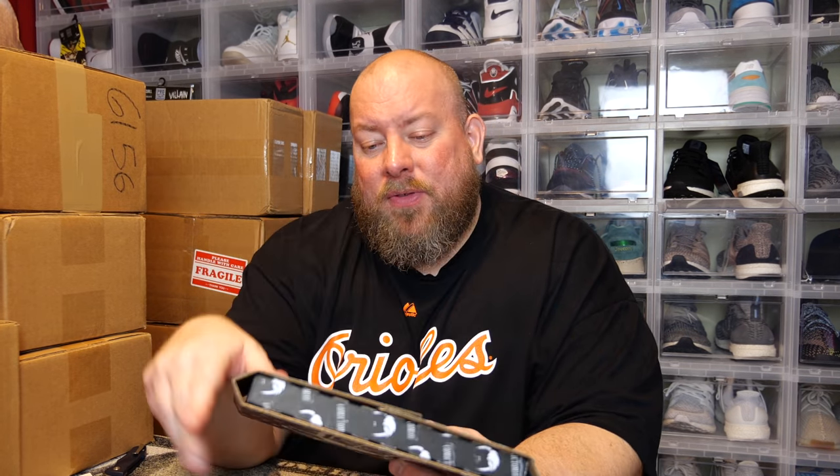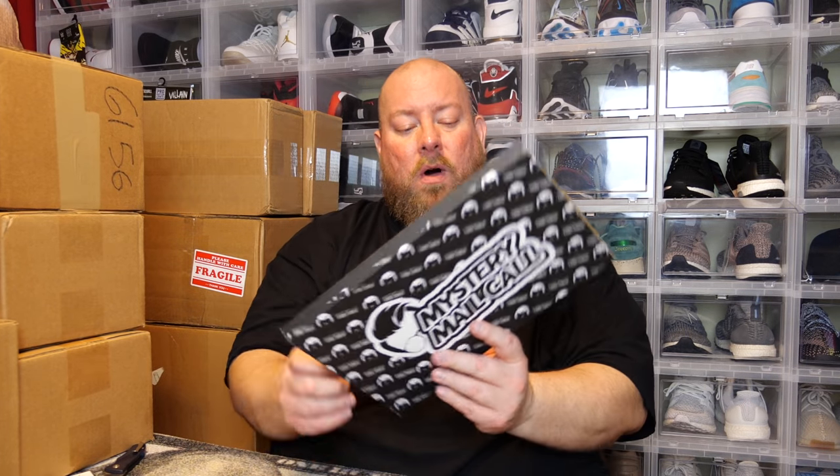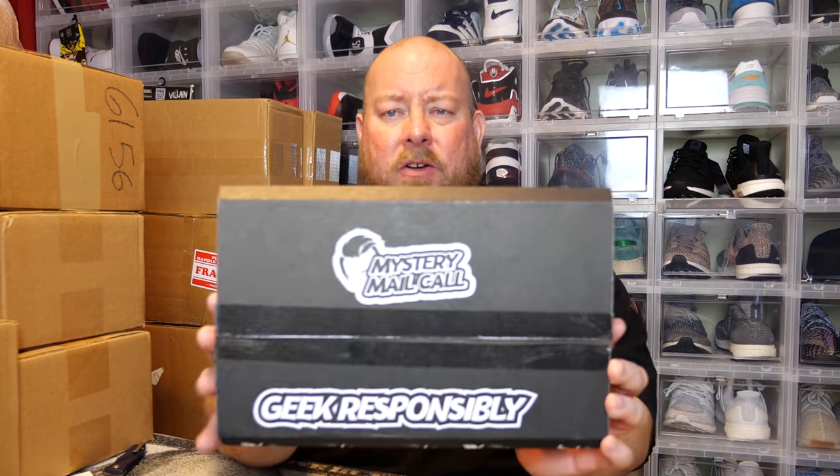Some of the exclusives I've gotten in the past from this Mystery Mail Call have been crazy value, so I think the value of this thing is actually pretty good. There are always some Easter eggs that Comic Tom will put into these boxes that could be some minor key issues. I've seen a few — I haven't hit any of them, but they're out there.